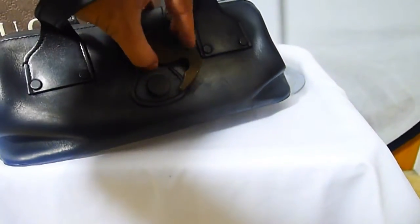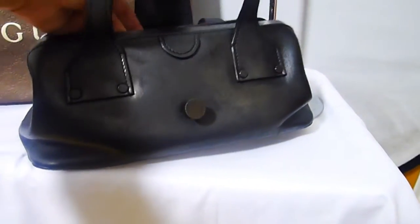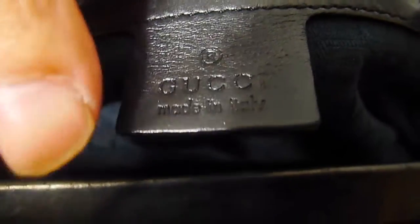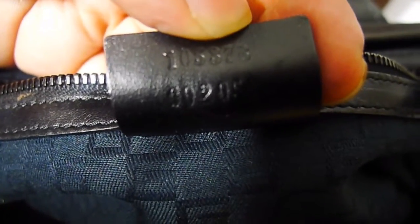It opens by clipping out from there and taking out to the top. Inside it's lined in that very distinctive Gucci lining that Tom Ford brought in. It's got this beautiful inner pocket with a zip. And here we have the inner Gucci tag with the front, and there's a serial number on the back.